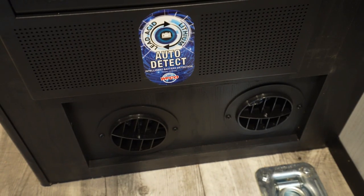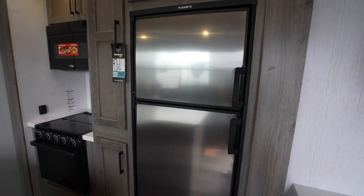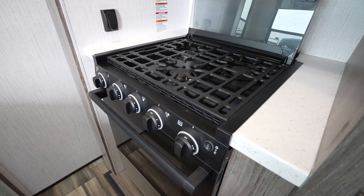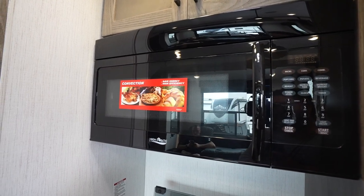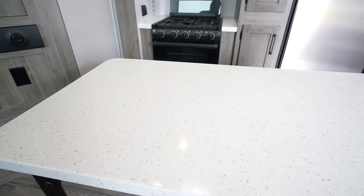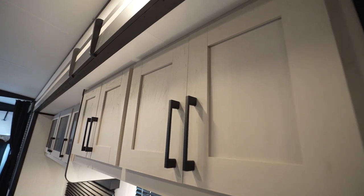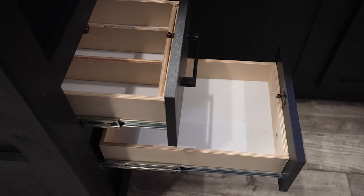15,000 BTU ACs in the fifth wheels and travel trailers with a second AC prep. For heat, revel in the 35,000 BTU furnace. Now for the kitchen: an eight-cubic-foot stainless steel fridge, three-burner cooktop, a 30-inch microwave, large 21-inch oven, and a residential-style faucet with stainless steel sink undermounted into solid surface countertops. The kitchen also has cabinetry with solid-stained hardware doors and drawers complete with full-extension drawer guides.